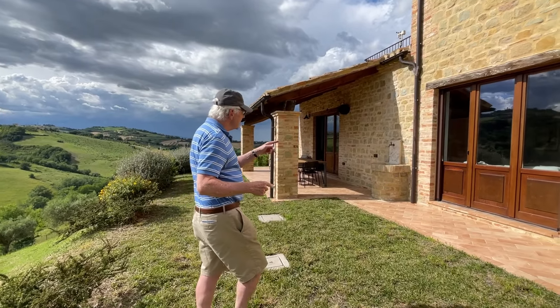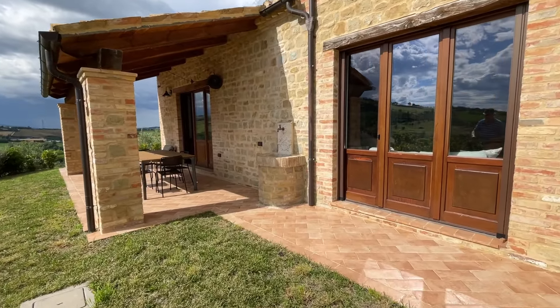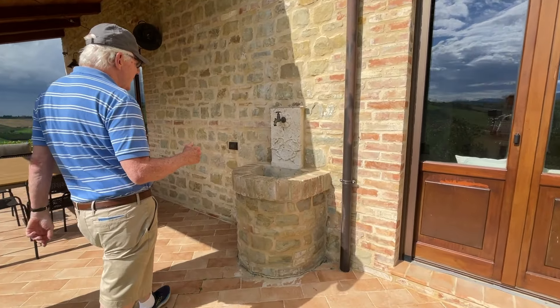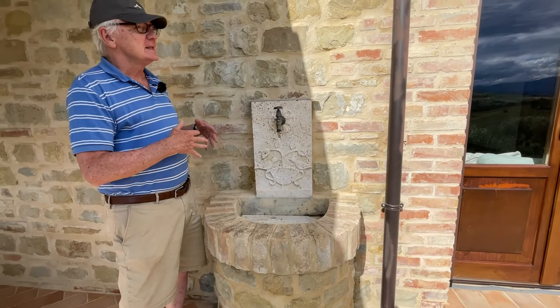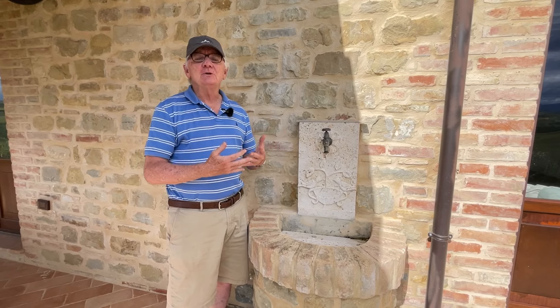Further along the back of the house, we built this little fountain using a back plate from the salvage yard, an old piece of stone, and then had the base built. It gives us a nice sound of water while we're sitting outside relaxing or enjoying the view.